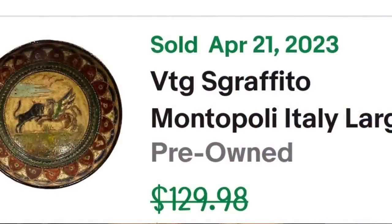Up next is a really cool bowl that I picked up for $5 and sold for almost $100. This is a vintage Scrivito Montopoli Italy ten-and-a-half-inch bowl, hand-painted. I picked it up for $5, it sold for $95 — so this one is about an $80 profit — and it took about six months to sell.